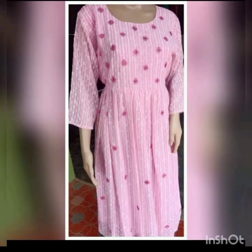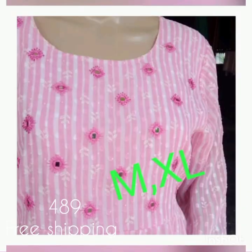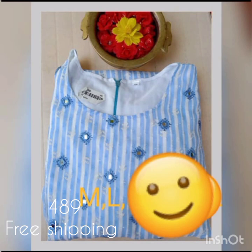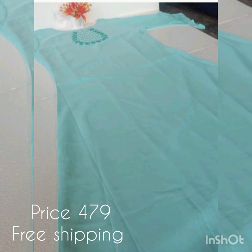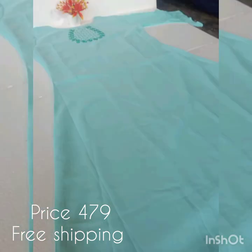The next model is a Jojet fabric. The chest portion and sleeve ends have beadwork. The price is 480 with free shipping. The next model is also a Jojet fabric, and the price is 499 with free shipping.